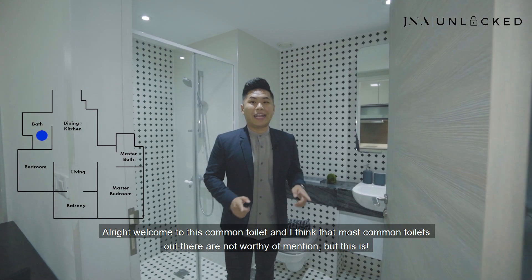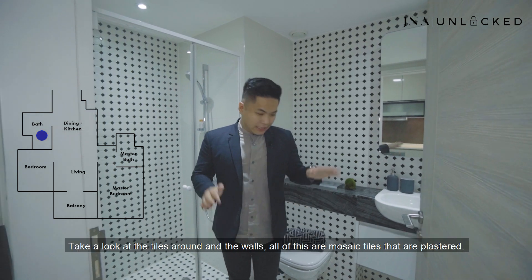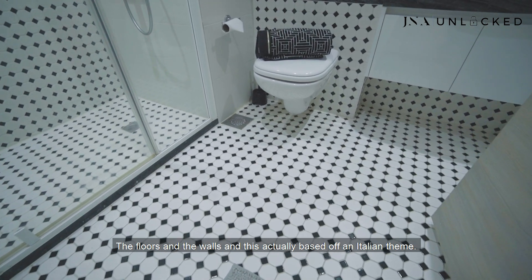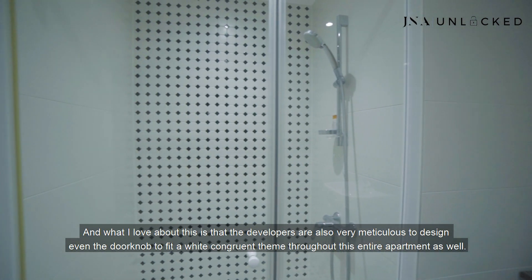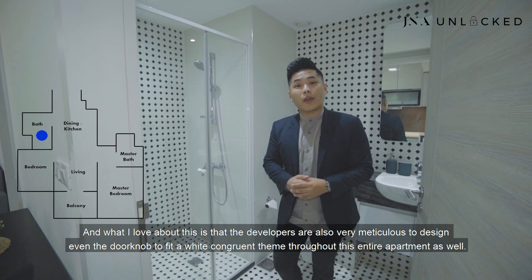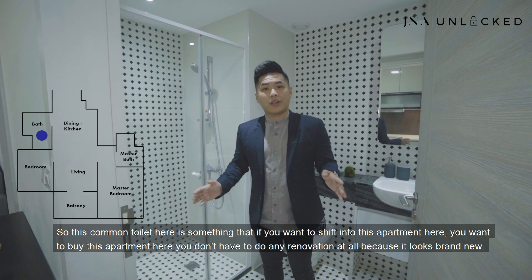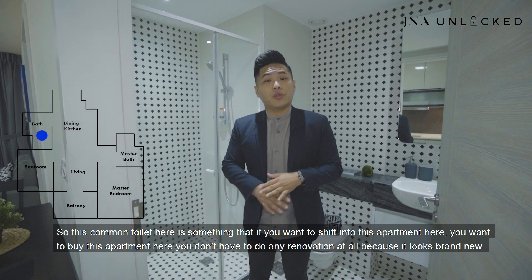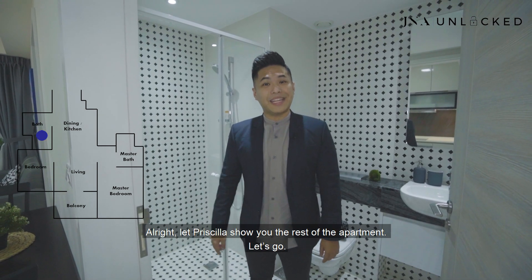Welcome into this common toilet. Most common toilets are not worthy of mention, but this one is. Take a look at the tiles on the floors and walls — all of these are mosaic tiles and they are based on an Italian theme. What I love about this is that the developers were also very meticulous, designing even the door knob to fit a congruent theme throughout the entire apartment. This common toilet looks so brand new that if you buy this apartment, you don't have to do any renovation at all. Let Priscilla show you the rest of the apartment.